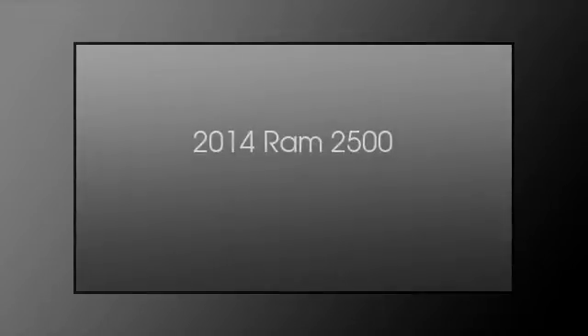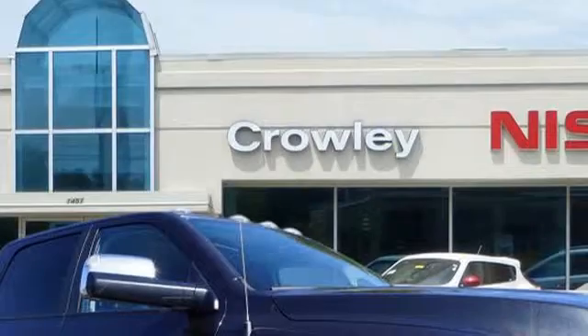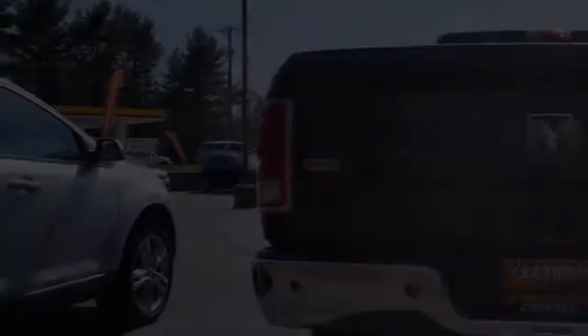This is a 2014 Ram 2500. This truck has an automatic transmission and a six-cylinder engine.